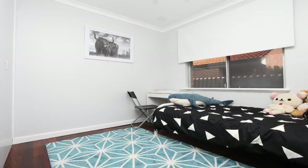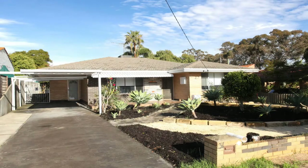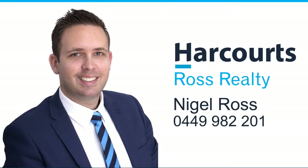If you're looking for a great family home in a prime location with development potential, then this is for you. For more information or a personal viewing, contact Nigel Ross on 0449 982 201.